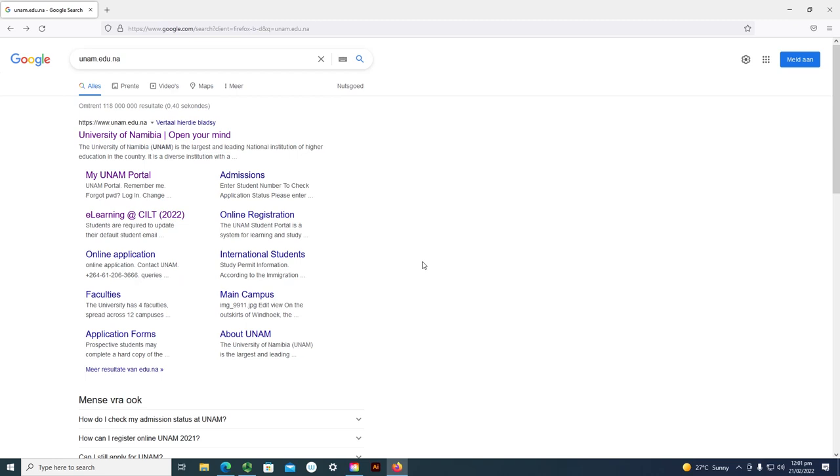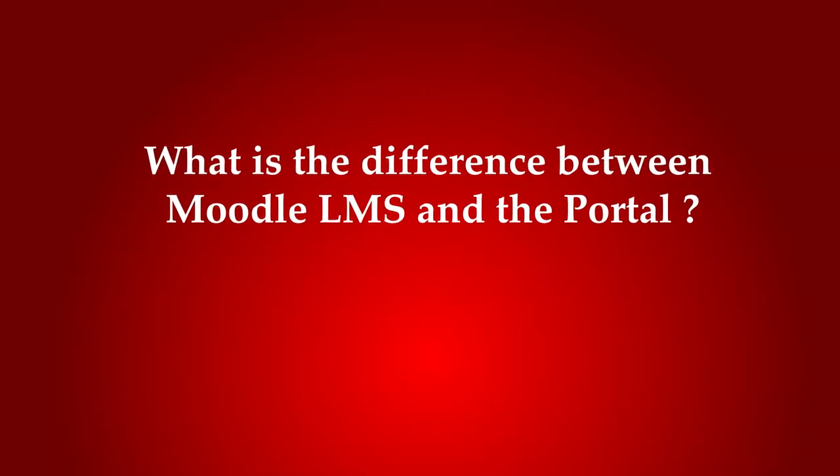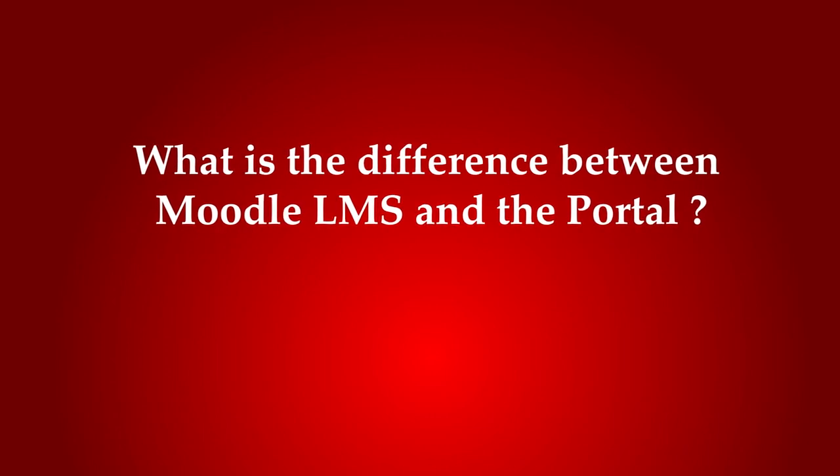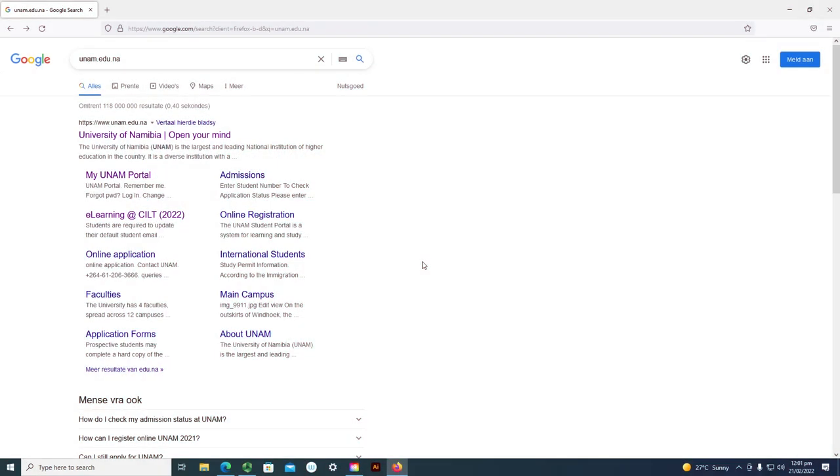One of the most important things you need to be aware of: most students confuse the module learning management system with the UNAM portal. There are two different systems. The module learning management system is where you find all your courses after you register for your online classes. The portal is where you find the modules that you registered for and your proof of registration.